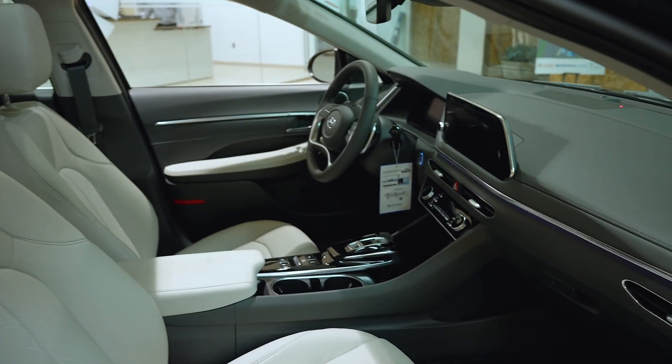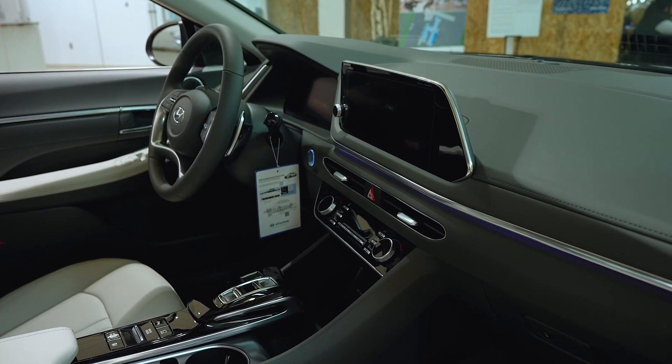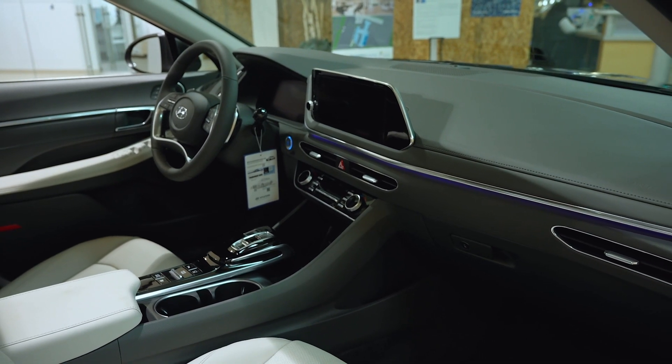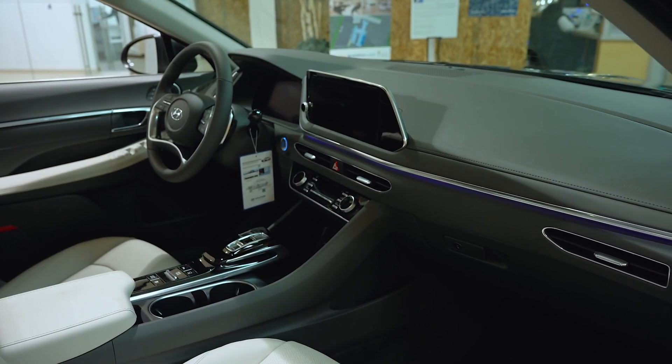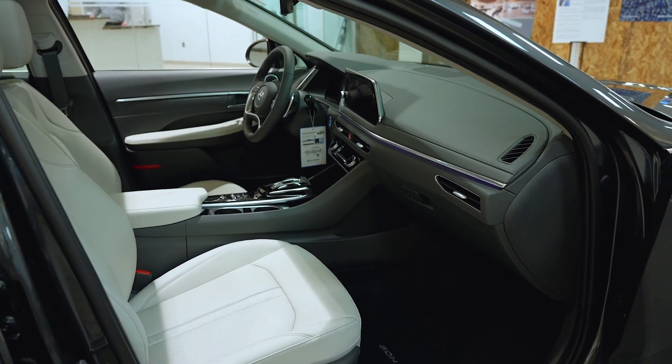Taking a look at the dash, we have our 10.25-inch navigation screen including Apple CarPlay and Android Auto, as well as dynamic voice recognition, on all trim levels apart from the entry level. We'll take a closer look at the technology once we jump inside.